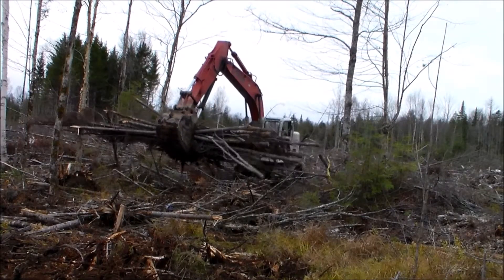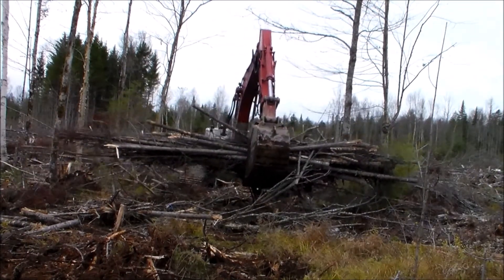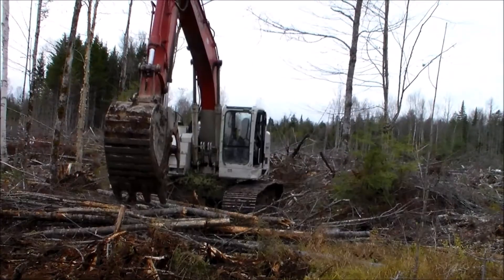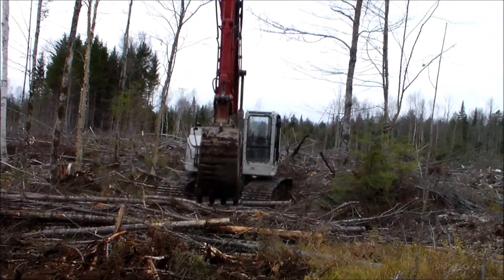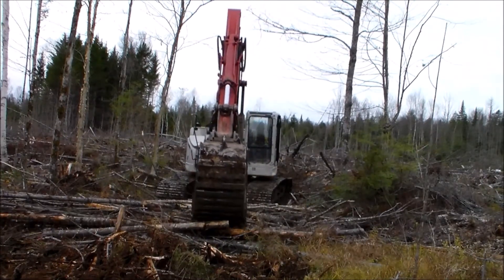We encountered a couple of spots where the contour of the land channels surface runoff from spring snowmelt and heavy rains across our desired trails. In these places, Josh stacked long, rigid slash to serve as corduroy bridges easily crossed by my tractor.